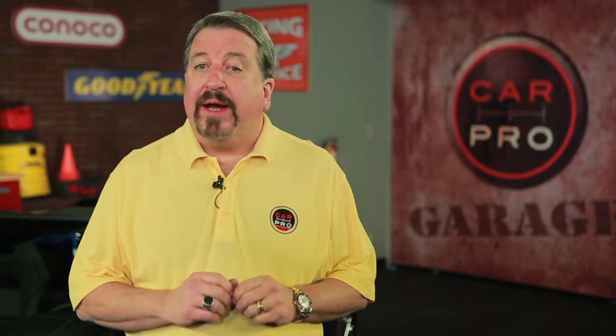I'm Jerry Reynolds, The Car Pro. Welcome to Cowboy Kia, the only Kia dealer in the greater Houston area that I recommend. Let's take a moment to review this wonderful video.